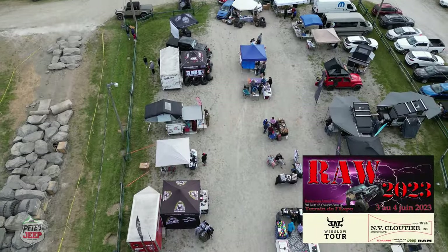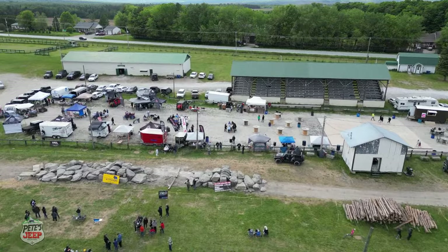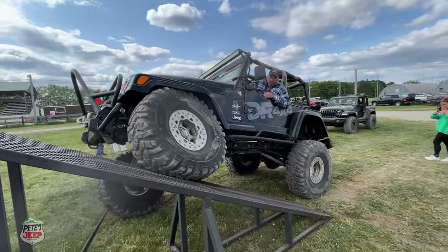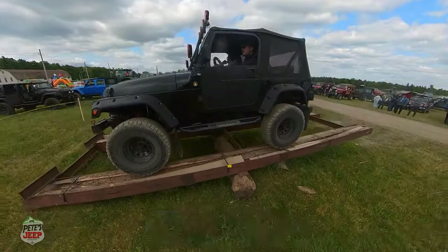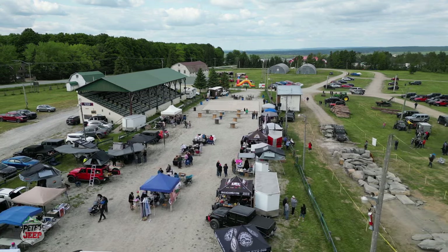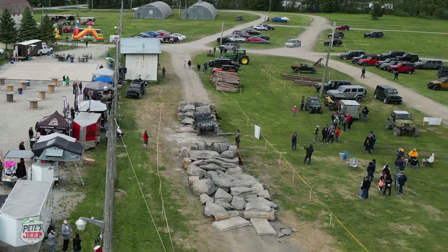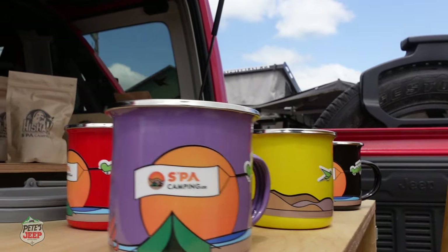The RAW Event 2023 featured all kinds of activities for Jeepers, including rock crawling, ramps, teeter-totters, and many kiosks and vendors attending the weekend event. I got the chance to stop and talk with a few of the vendors who were promoting their products. The first vendor visit in this series of interviews was with...